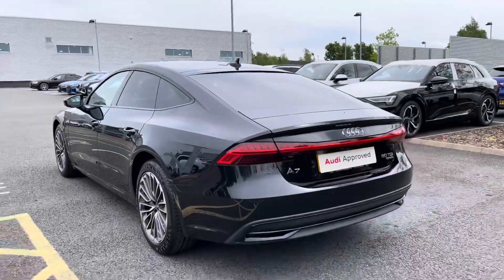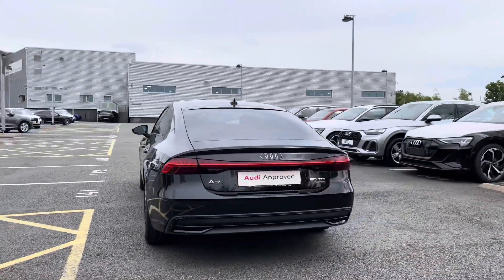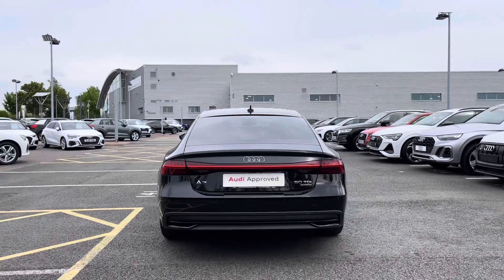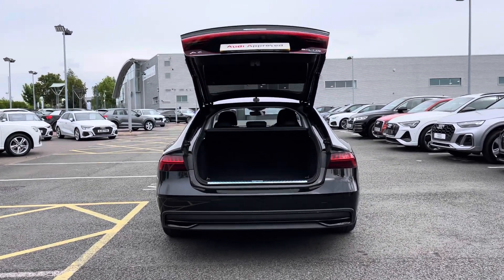To the rear of the vehicle we have the full LED light cluster, making sure you're visible to all drivers on the road. Opening this car's rear powered tailgate is a simple long press of the button on the key, and it will open automatically for you.